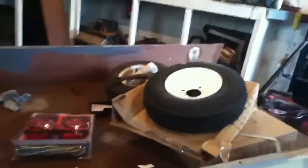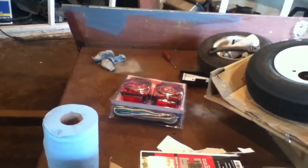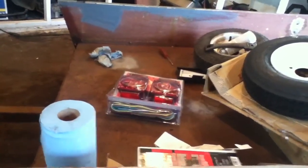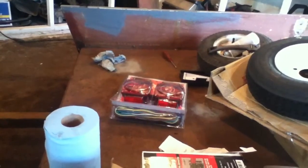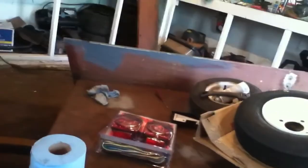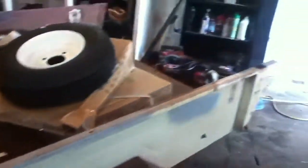So we're gonna rock this out — gonna prime it up today. Tomorrow if possible, I'm gonna throw a first coat of bed liner on the inside and on the fenders. That'll be pretty good, and then we're all set.